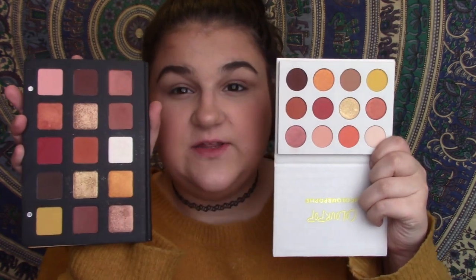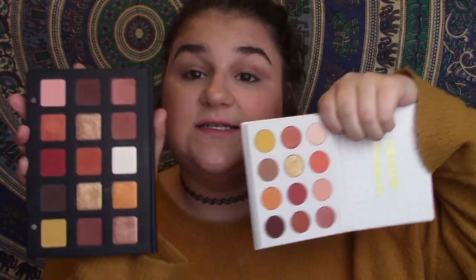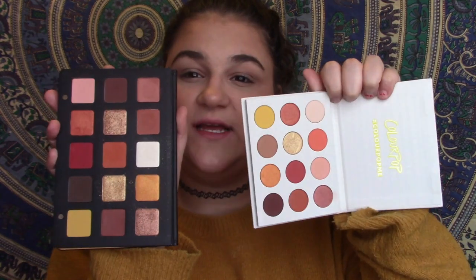Right off the bat, opening them both up, you can see there are some definite similarities and differences. We have a yellow shade, creamy shades, and the shimmer shades are very similar. But the Natasha Denona is a 15-pan palette and this is a 12-pan palette. There's also a significant difference in size and quality of packaging.